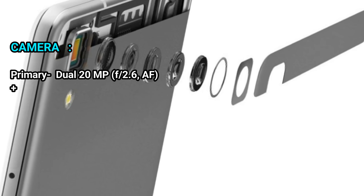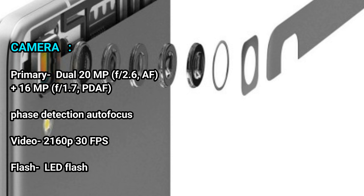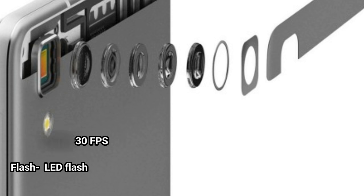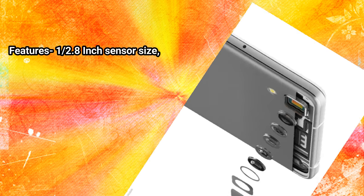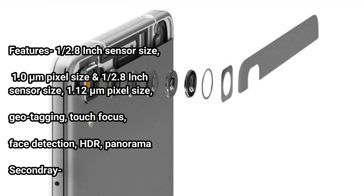Camera — Primary: Dual 20MP f/2.6 AF, plus 16MP f/1.7 PDAF (Phase Detection Autofocus). Video: 2160p at 30fps. Flash: LED Flash. Features: 1/2.8-inch sensor size, 1.0 micron pixel size, Geo Tagging, Touch Focus, Face Detection, HDR, Panorama.